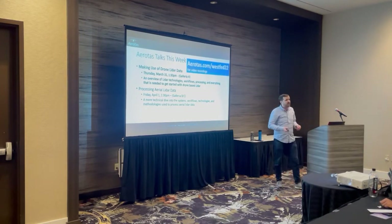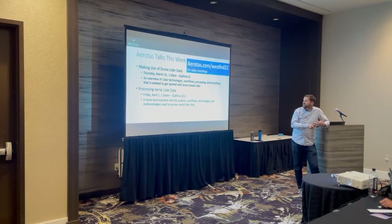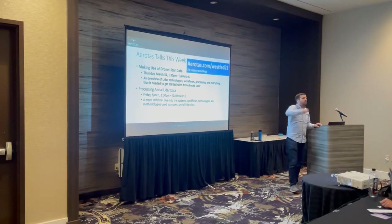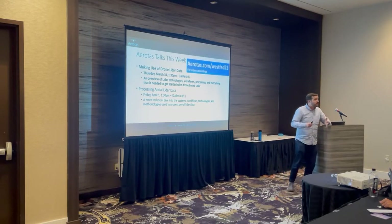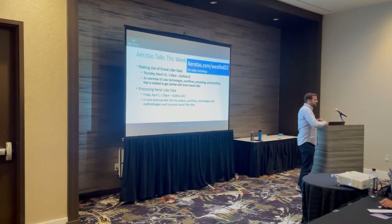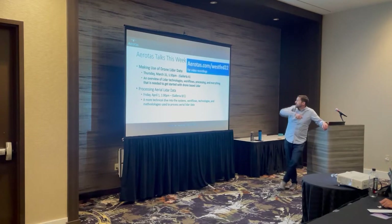I'm actually giving two talks this weekend. This one is about making use of drone LiDAR data — the technologies, workflows, that sort of thing. Tomorrow I have a talk taking a deeper dive into the actual computational processing: the software, different workflows, algorithms, settings, and inputs to optimize the data processing aspect. This one is a little more high-level about building out a drone LiDAR program and getting the major building blocks in place. Both sessions will be video recorded, and if you'd like a recording or a copy of the slides, they'll be at aerotas.com/westfed22.